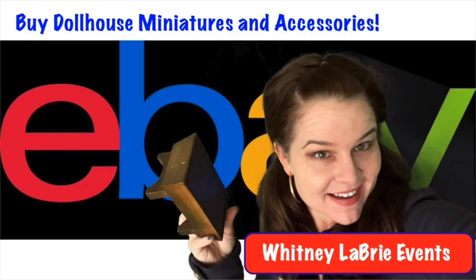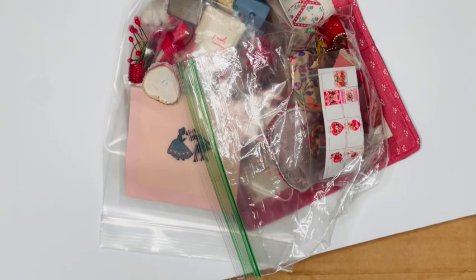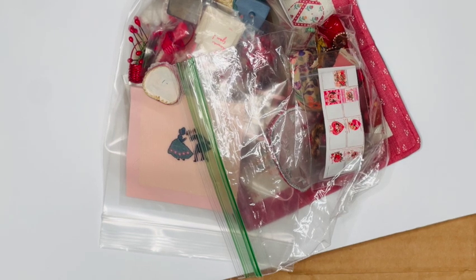All the items you're about to see can be purchased on my eBay website at Whitney Libri Events. Welcome everybody to the first haul of the new year!